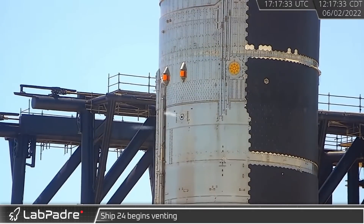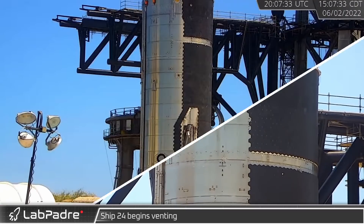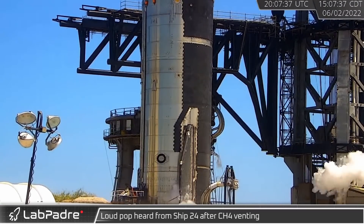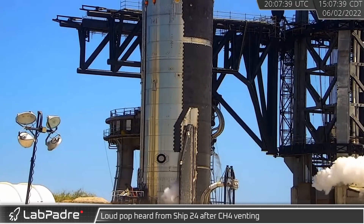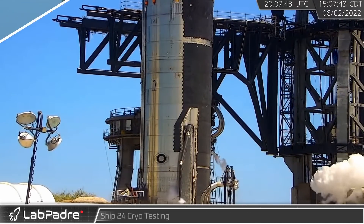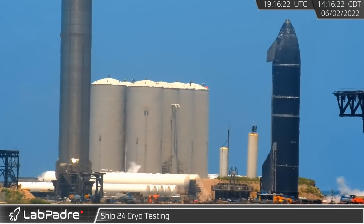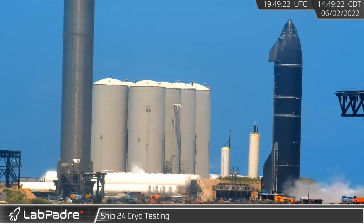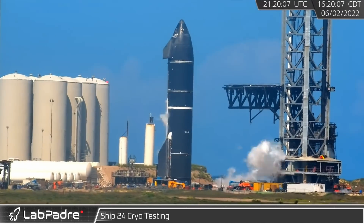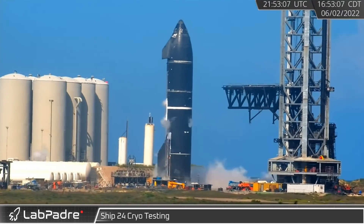Back at the launch site, following a week of repairs, Ship 24 was seen venting as a new round of testing began. As testing progressed, a loud pop was again heard — fortunately this time it seems it was not associated with a failure. A short time later, Ship 24's cryo test began as liquid nitrogen was pumped into the ship's tanks; both the LOX and methane tanks were fully filled with cryogenics during this test.